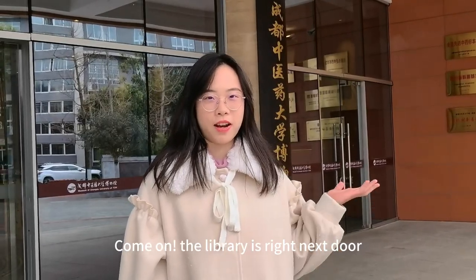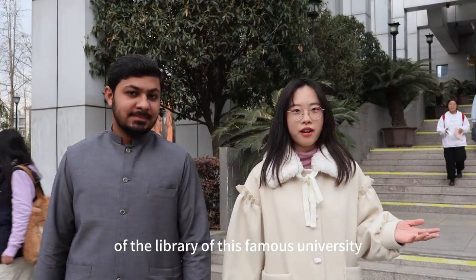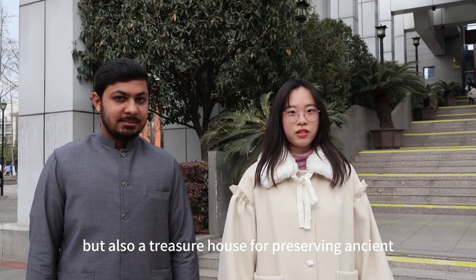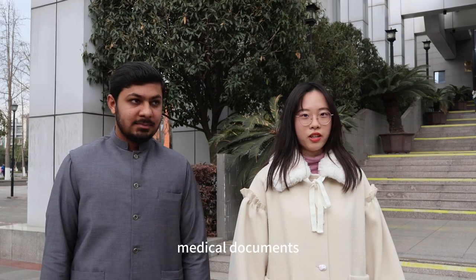Now, the library is right next door. Let's take a minute to visit it. We are standing in front of the library of this famous university. It is not only a good place for students to study and research, but also a treasure house for preserving ancient medicine books and modern medical documents.